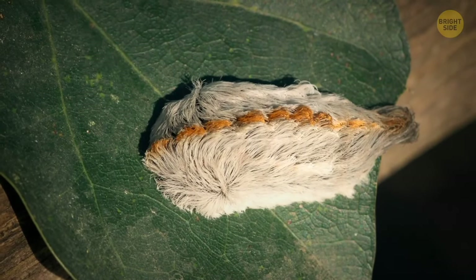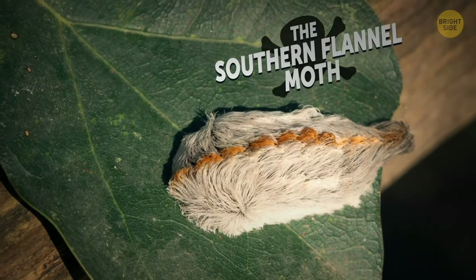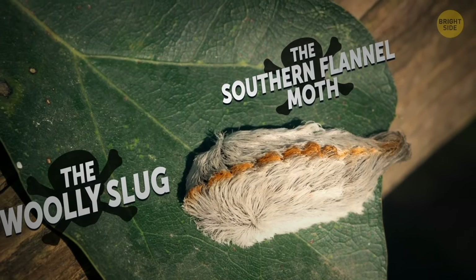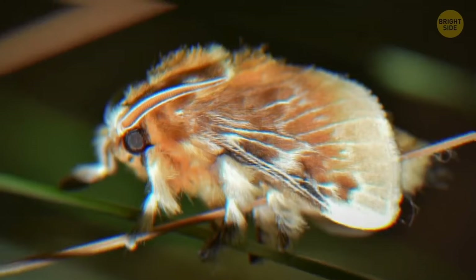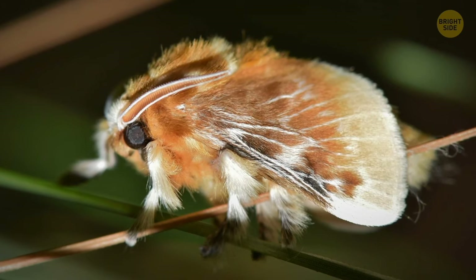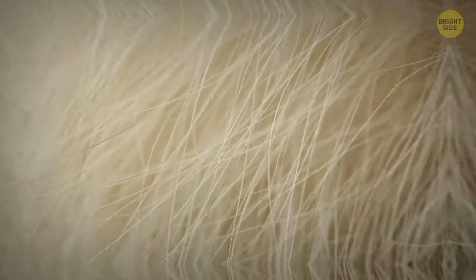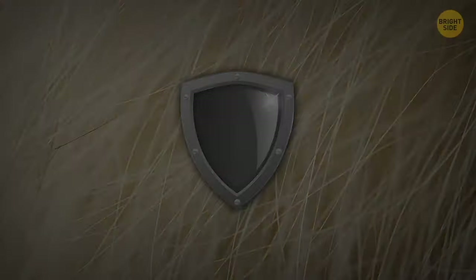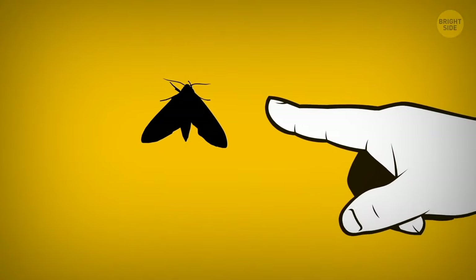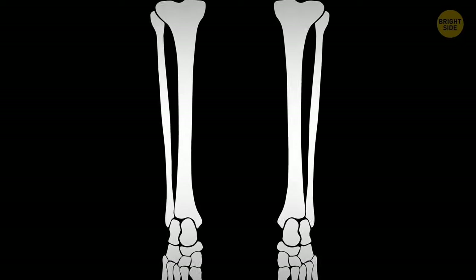The next seemingly cute little fella that you should stay far away from goes by many names: the southern flannel moth, the woolly slug, the pus caterpillar. Boy, that's a beauty contest, huh? Whatever alias it likes to don, you'll recognize this bug by its luxurious, hair-like spines. These furry spines are actually what it uses to protect itself. Contact with this fluffy-looking creature causes almost instant skin irritation,